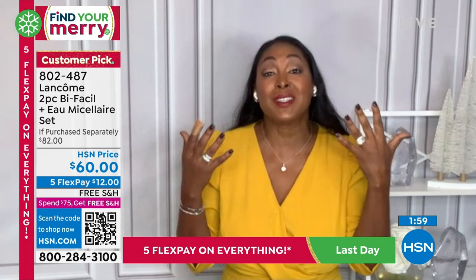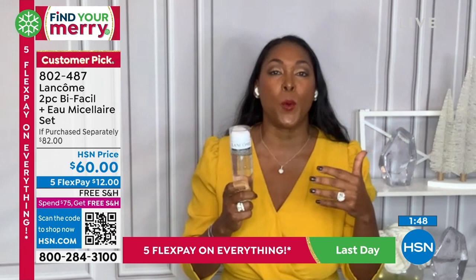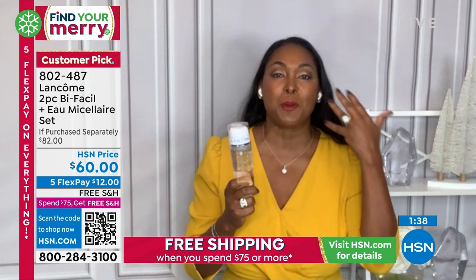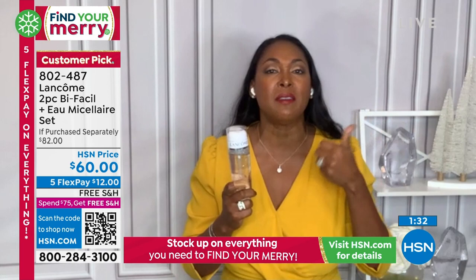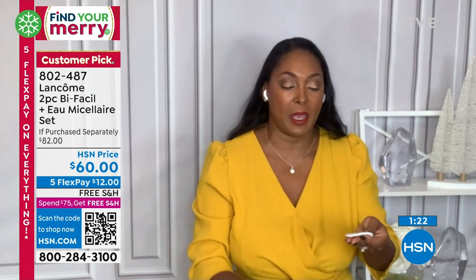We've also included our O-Micellar water — I don't want your face to feel left out. This is a beautiful way to cleanse your facial skin gently. I like to take this with me when I go to the gym. After I get done with my workout, I just drop it into my bag and refresh my skin. It cleans all that oil and debris and sweat or anything you may have. Anytime you need freshness, you just use it.